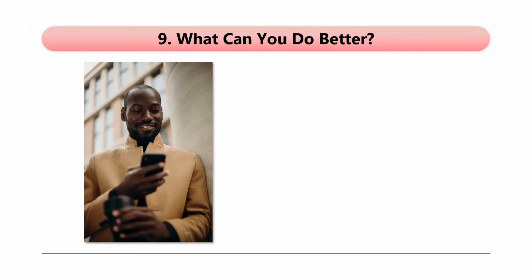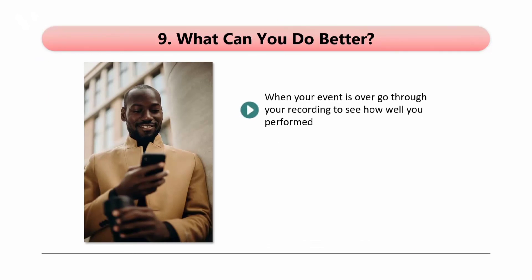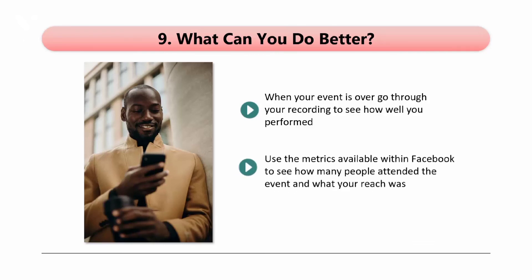Step 9: What can you do better? When your event is over, go through the recording to see how well you performed. Did you come across in a friendly way? What mistakes did you make? Did anything go wrong? You can always do things better the next time around. Use metrics available within Facebook to see how many people attended the event and what your reach was. Facebook has a lot of insightful metrics that we encourage you to use after your events — learn about all of them and use them regularly.